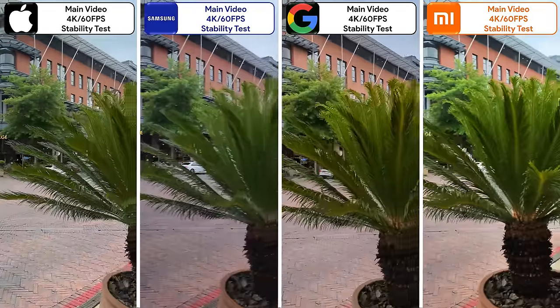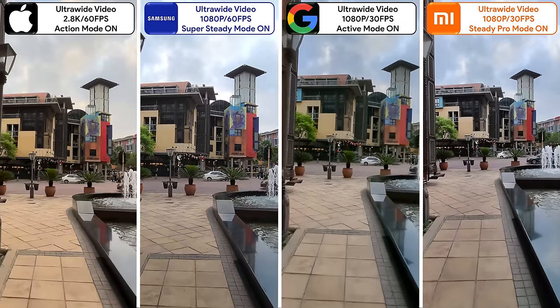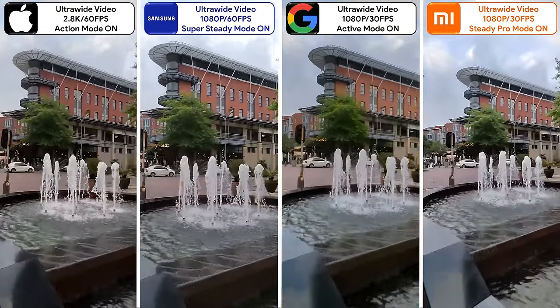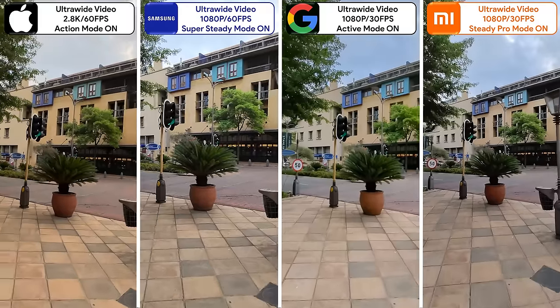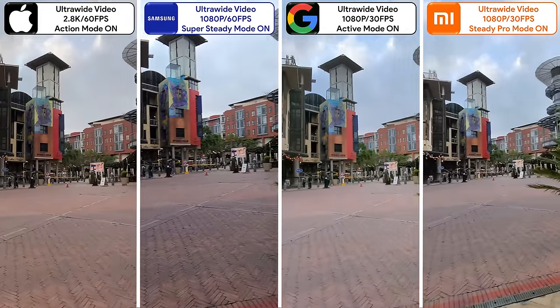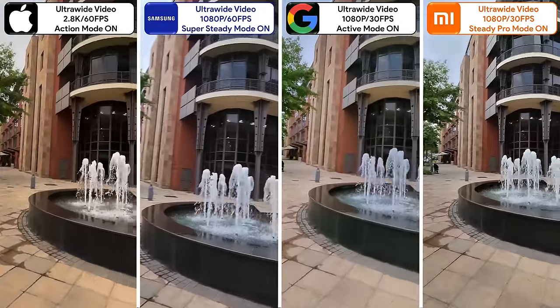Honestly, they're all extremely stable and all pack in fantastic detail. When enabling their stability modes, all of them kick to their ultra-wide sensors. The Xiaomi and Pixel cap out at 1080p 30FPS, the Samsung at 1080p 60FPS, and the iPhone goes all the way up to 2.8K 60FPS, which gives it an advantage in terms of detail, though the Samsung is still very stable.